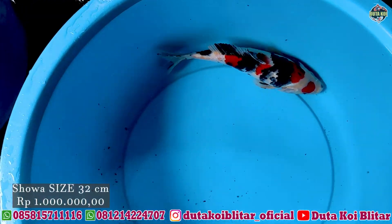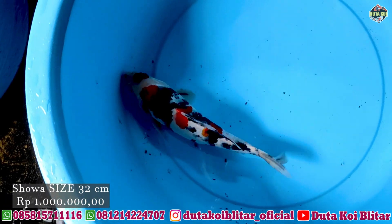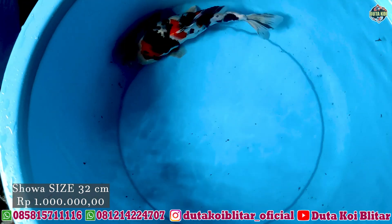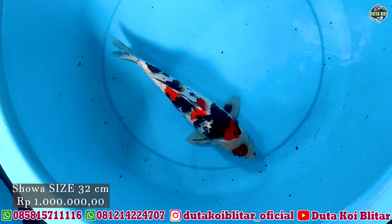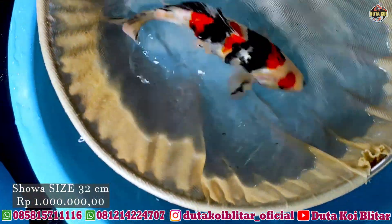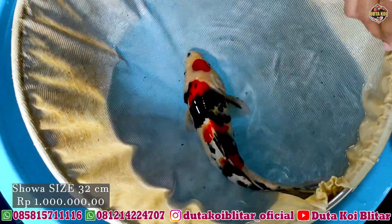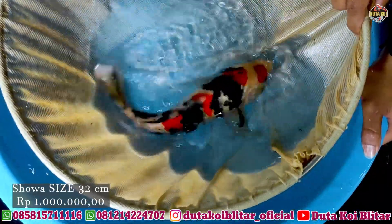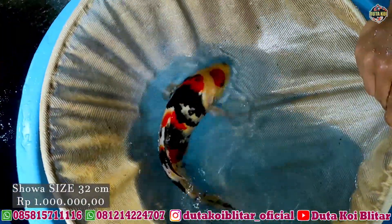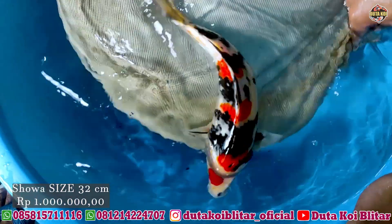Kita lanjut ke paket selanjutnya, ada soa, ukurannya 32 cm. Ini hampir kemarutnya, cuman agak melenceng merahnya. Tapi ini bagus, satu juta. Untuk hitamnya bagus pekat. Kita sepil dulu untuk ikannya. Bodinya oke, ini bisa gede lagi, memang masih di ukuran 32 cm, nanti bisa 40-50 cm. Hitamnya kering, merah juga oke. Memang kelihatan ikan yang motifnya standar sama yang bagus itu beda, tapi bukan berarti standar itu jelek. Satu juta, langsung screenshot.